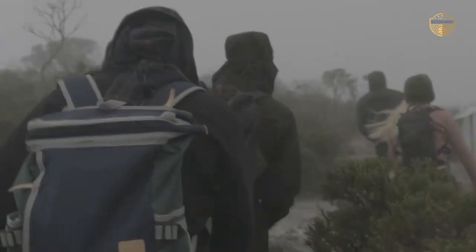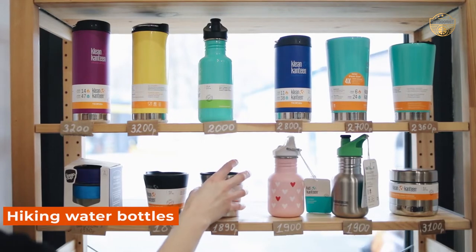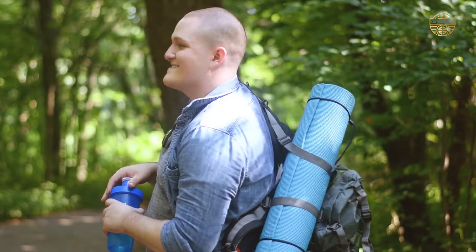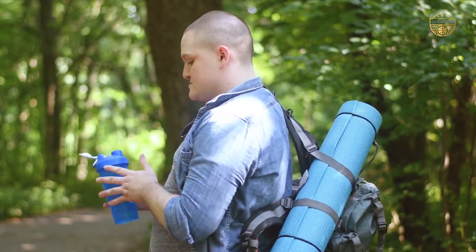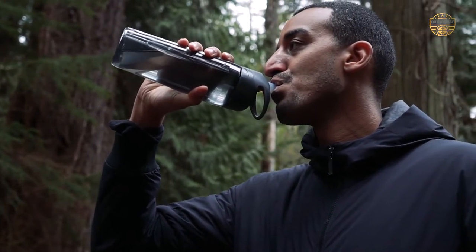When you're out there exploring the great outdoors, it's important to stay hydrated. But carrying around a water bottle can be cumbersome and sweaty. That's where hiking water bottles come in handy. They're lightweight, stylish, and easy to carry with you on your hikes or walks.